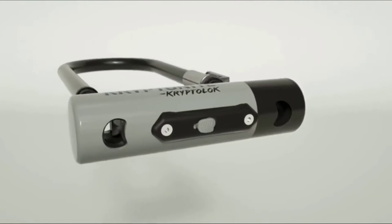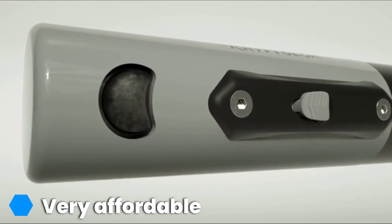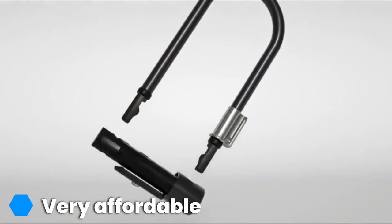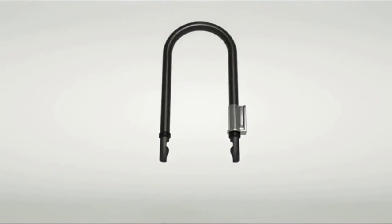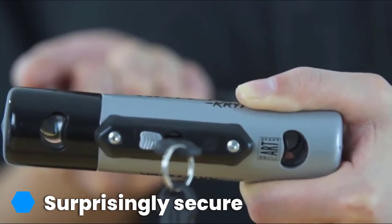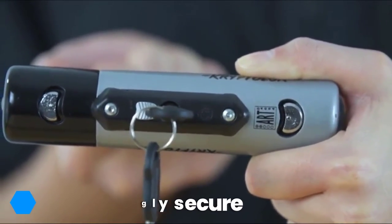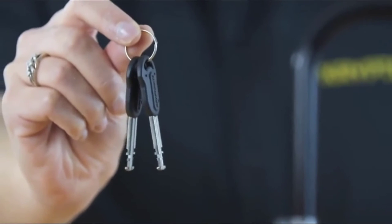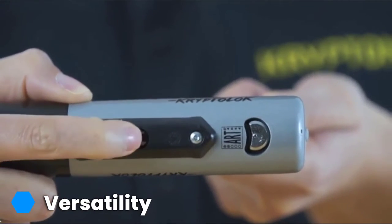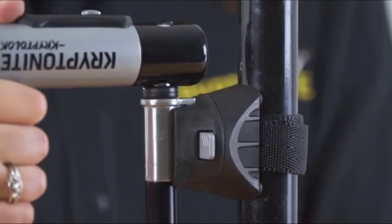What caught our eye about this lock was its security compared to other locks at this price point. Our hand tool armada could not defeat the 13mm of hardened steel of the U and the shackle. At this price point, other U-locks focus on the U part of the lock, leaving the shackle vulnerable to a thief cutting through with a single cut. However, the Krypto Lock is strong in both components, meaning it would take a thief at least two cuts to defeat this lock.